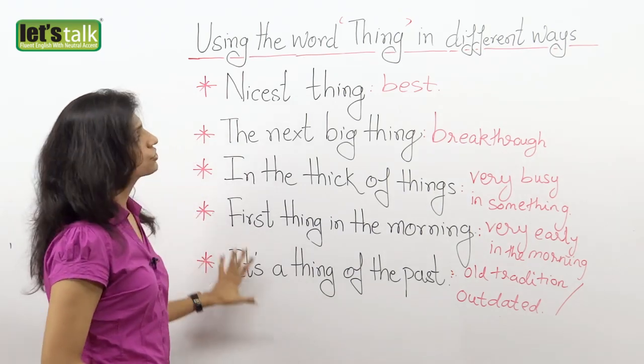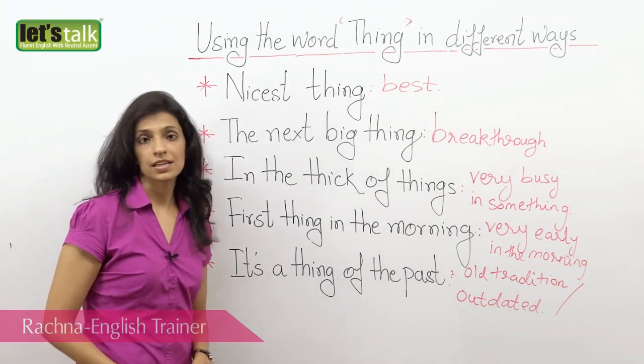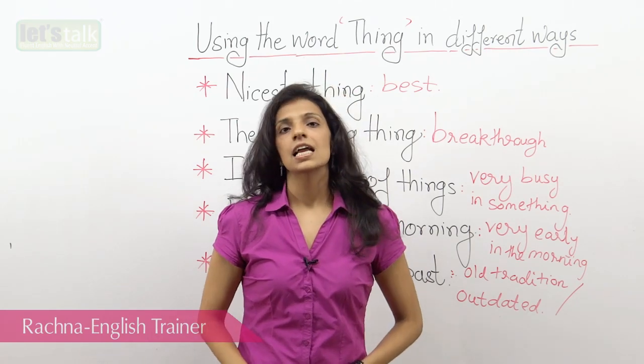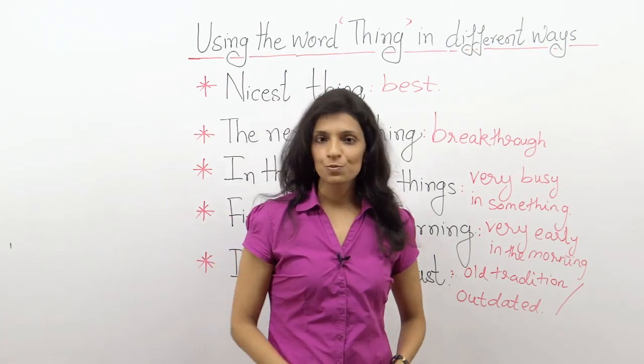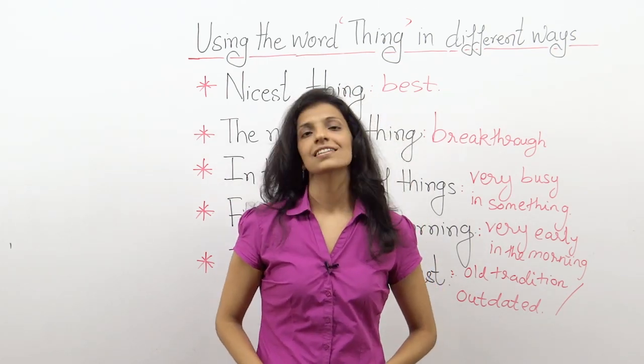I hope you've understood the different ways of using the word 'thing,' and well, this brings me to the end of the lesson. I hope you enjoyed watching this lesson. If there is something that you have not understood, please do put in your comments and queries. I'll be back soon with a new lesson. Till then, take care and bye.